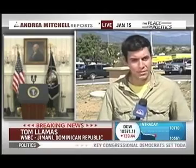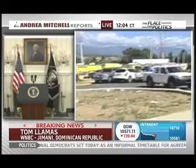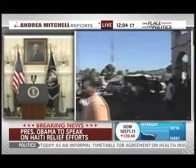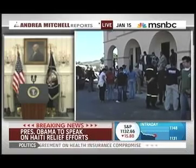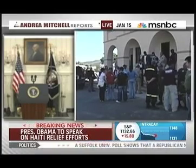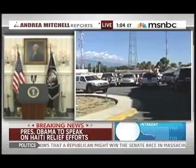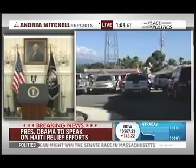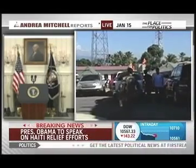Good afternoon, Andrea. Right now we are at the Central Command Center for the Dominican relief effort in the town of Jimani — a border town with Haiti. This is a military base when it's not being used as a relief post. There are workers from the Dominican military and American aid workers trying to get into Haiti as soon as possible. That green tent you see in the distance is actually a makeshift triage center for any patients coming in from Haiti who can't make it to a Dominican hospital — they'll be treated right here on the scene.